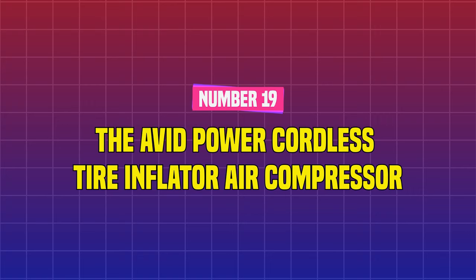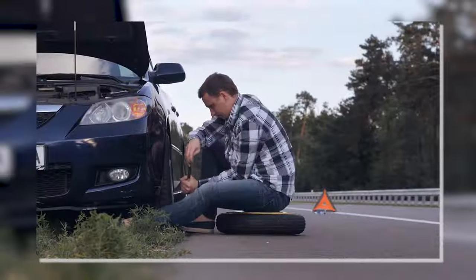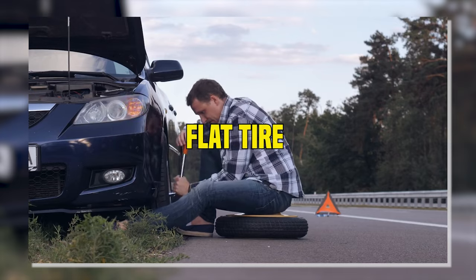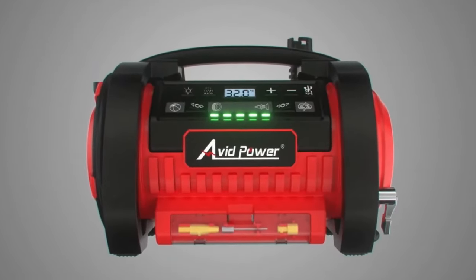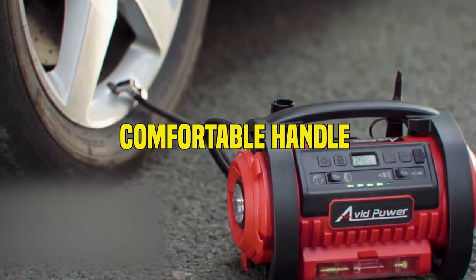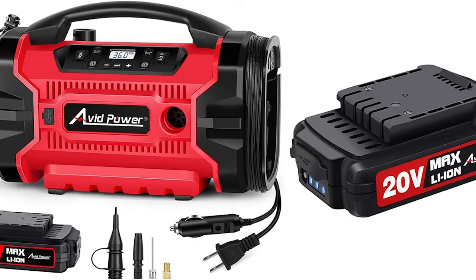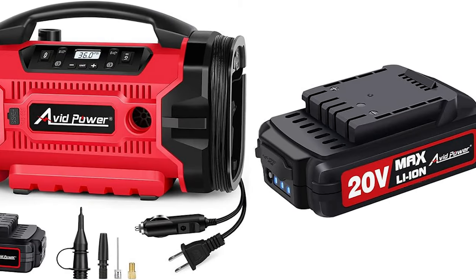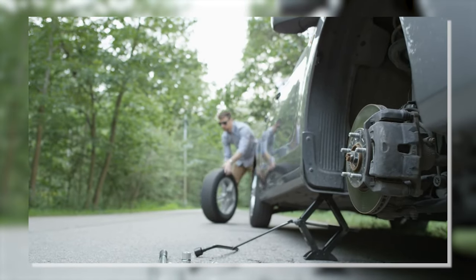Number 19: The Avid Power Cordless Tire Inflator Air Compressor. If you've been on the road for a long time, you've definitely experienced a flat tire once or twice. A portable tire inflator might help you get out of a difficult situation. This inexpensive option offers a comfortable handle and a variety of features, including a digital pressure gauge, a USB socket for charging other equipment, and a built-in light, allowing you to inflate your flat tire at night if necessary.